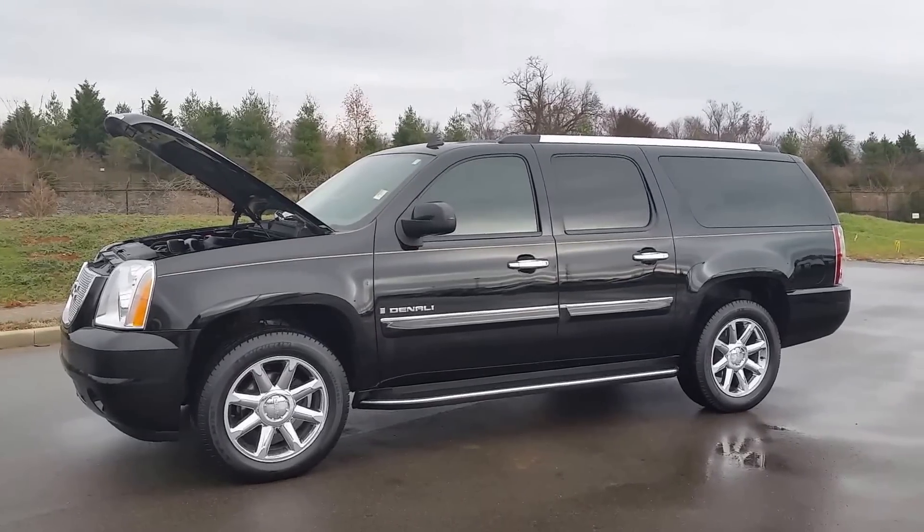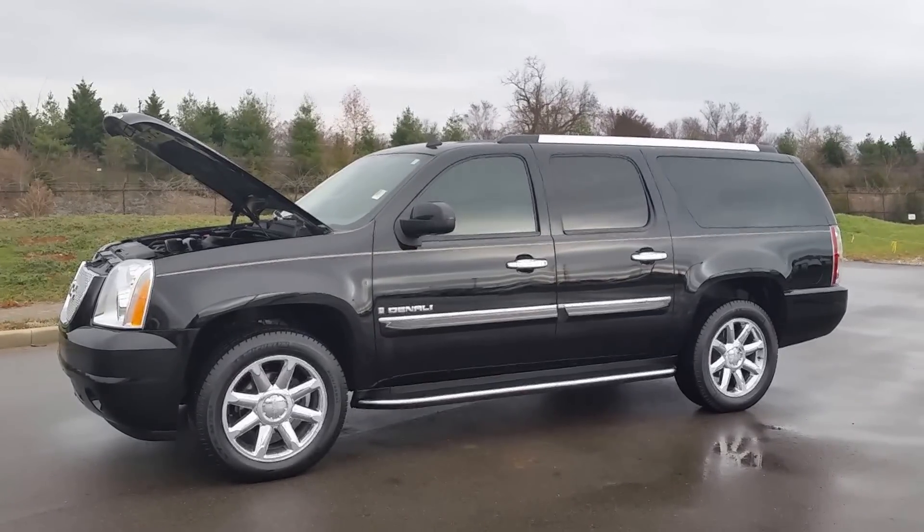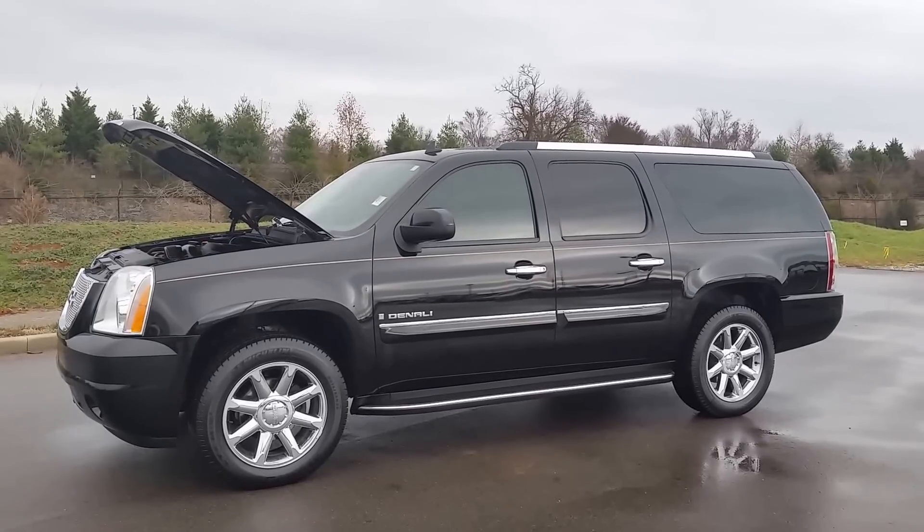Hello everybody, welcome to Wilson County Chevrolet Buick GMC of Lebanon, Tennessee. My name is Brian Grizz. We're going to take a look at this local trade-in.